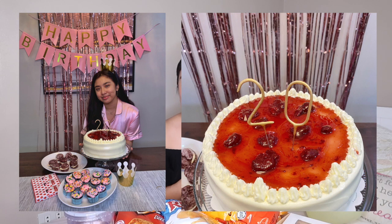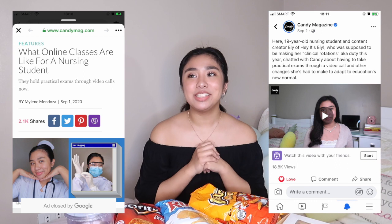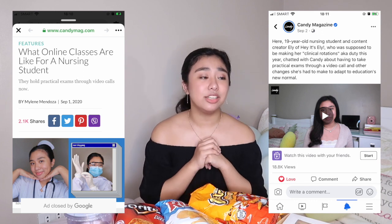Hey, it's Ellie! Welcome back to my channel! I am back and better than ever. I'm so sorry — I've been inactive for about two weeks. So many things have been going on: I had my birthday recently, I'm now 20 years old. I got featured on Candy Magazine, which was amazing. School has been super busy — I'm currently having exams this week. So today I'm going to make it up to you guys with a highly requested online class Q&A.